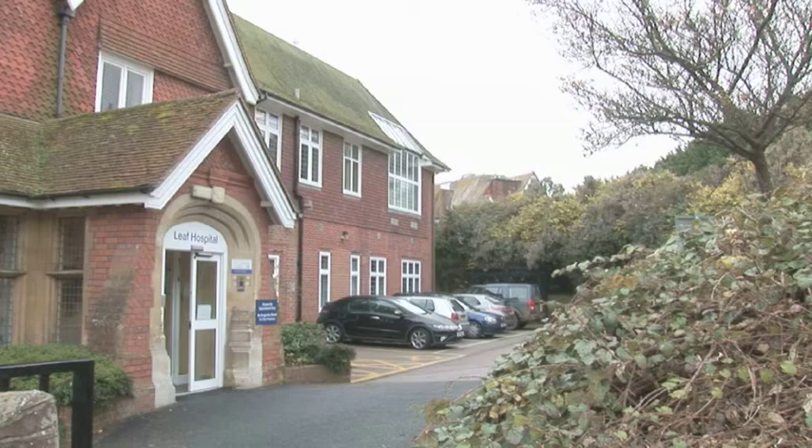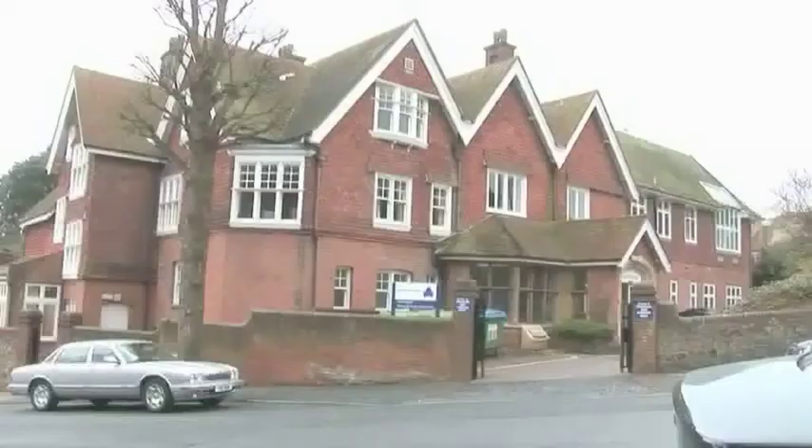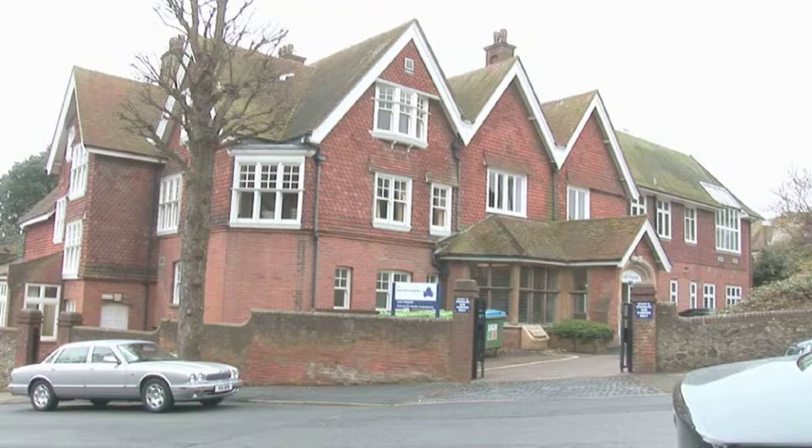We've got good parking facilities literally outside. We're five minutes from Eastbourne Town Centre, perhaps ten minutes from the train station in Eastbourne. So good access to there.